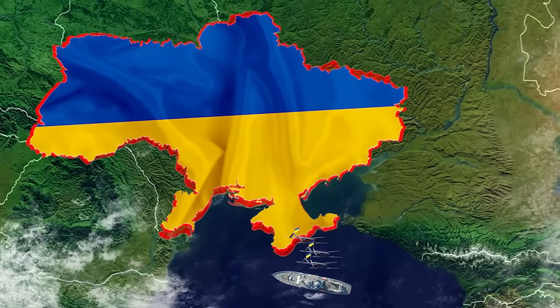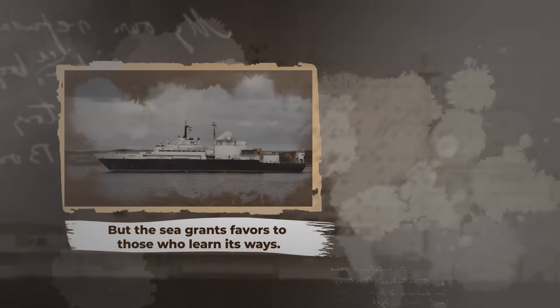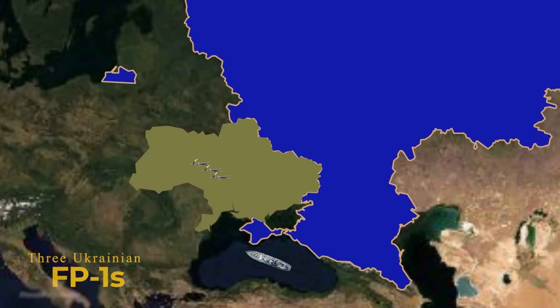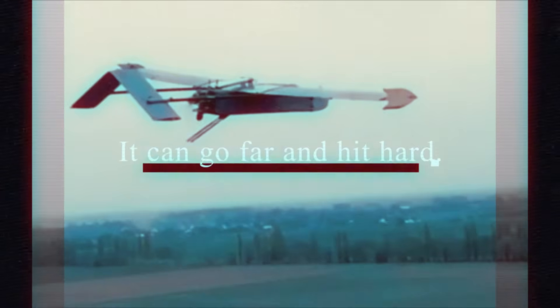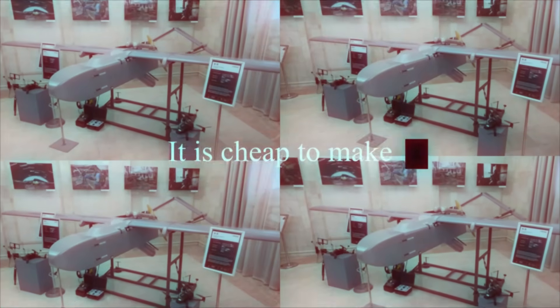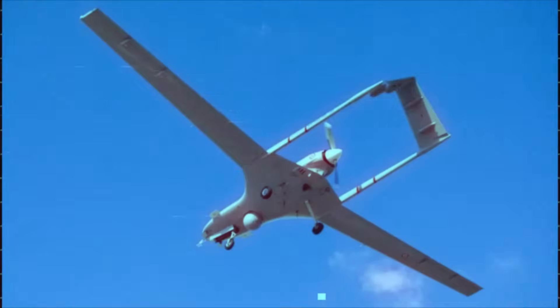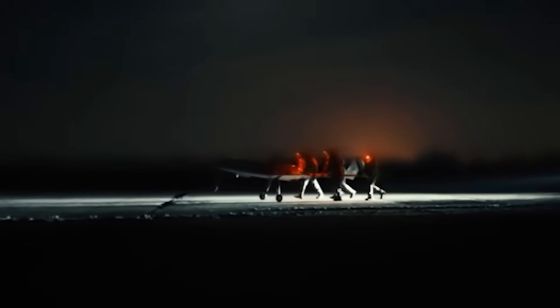The ship thought it could stop strikes before they started. But the sea grants favors to those who learn its ways. Three Ukrainian FP1s left a launch point and raced over the water. The FP1 is a long-range one-way strike drone built for deep attacks. It can go far and hit hard. It is cheap to make and quick to launch. These three were plywood and fuel and small engines. They were basic. That simplicity would be their advantage.